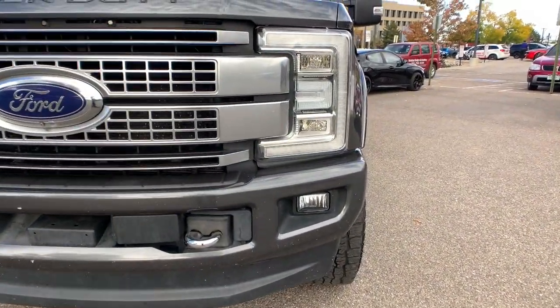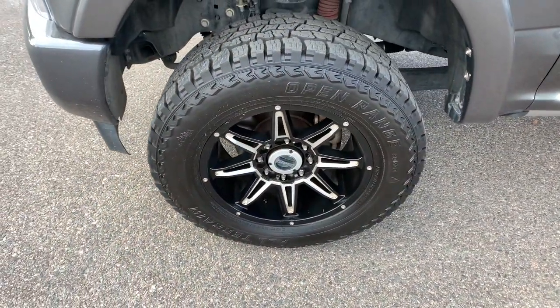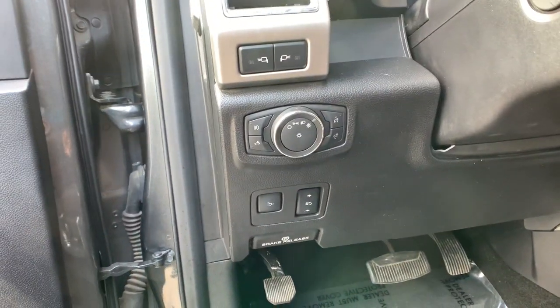Make super strong your new normal in this brawny F-350. Come in for a test drive. Our team will make it the best part of your day. We'll see you next time.